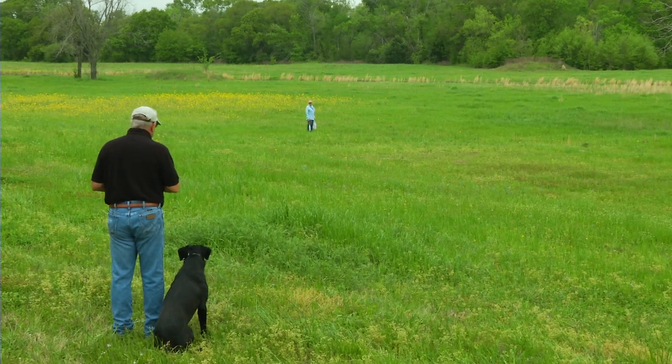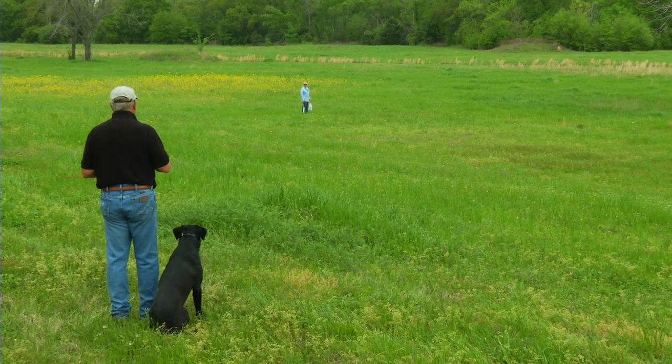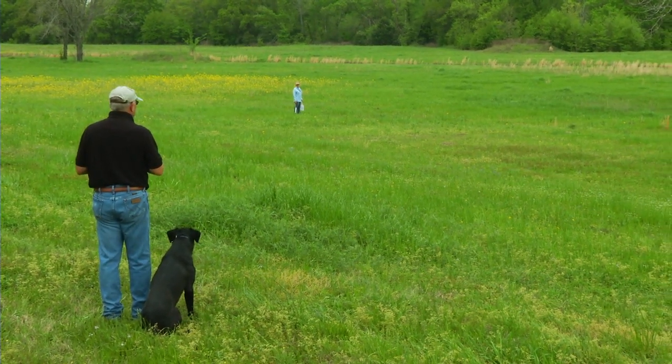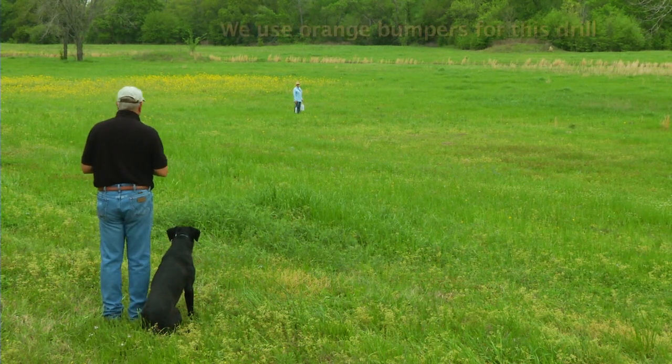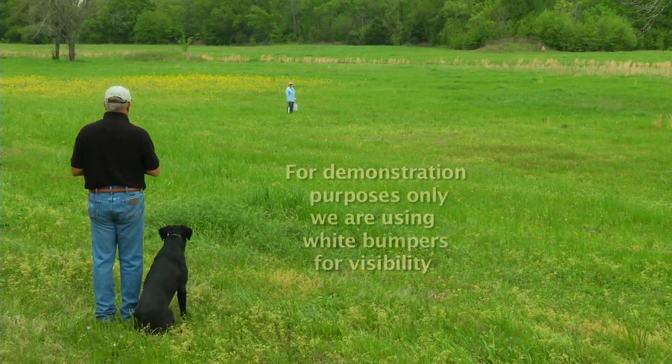We'll set that up and be right back. Now we're using white bumpers — the reason is I want the camera to be able to see the bumper well. Normally I would use orange bumpers, but for this demonstration it's going to be white bumpers. Medium throws.